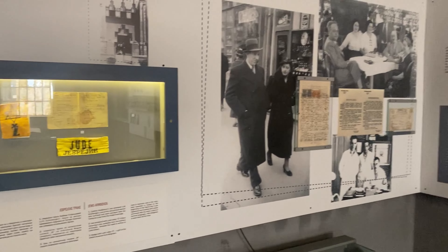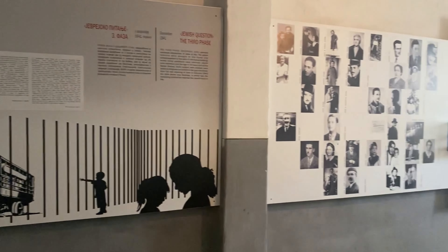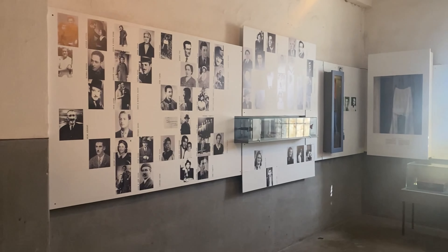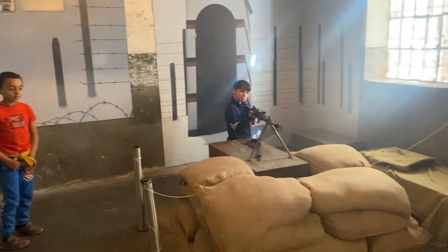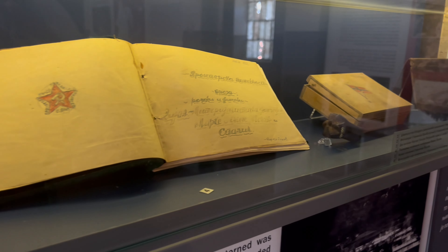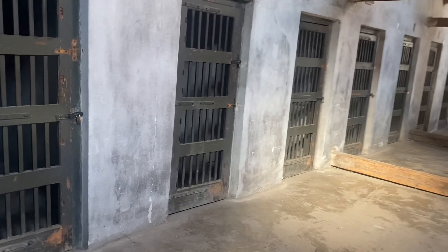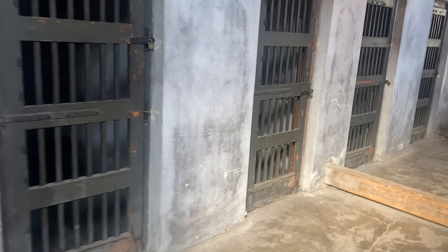The Skull Tower is a 4.5 metre tower that was originally built with 952 human skulls embedded in it. Built in 1809 by the Ottomans after a Serbian uprising, it served as a warning to any other rebels. At one point, each of these indentations held a human skull. These days, there's only 58 skulls left.